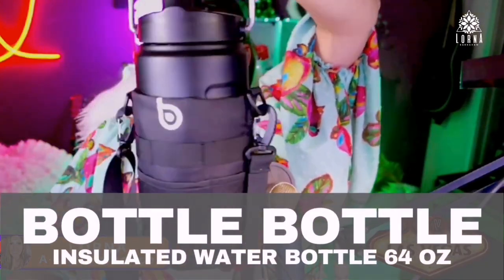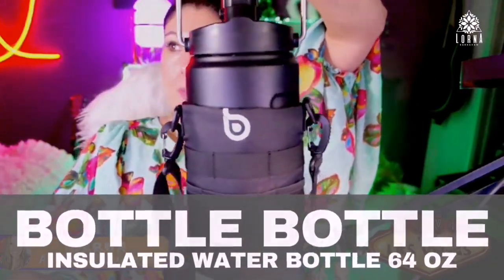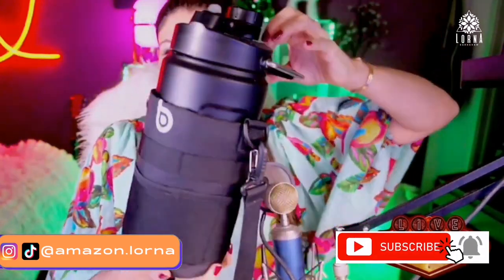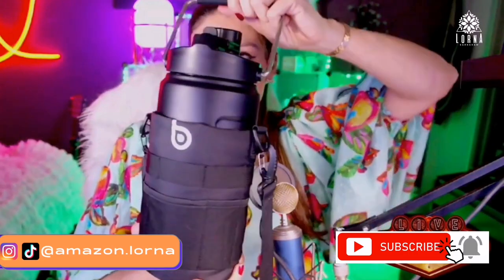This is the Bottle Bottle — one of my favorites. So the brand is actually called Bottle Bottle. Guys, check out this amazing insulated big bottle!